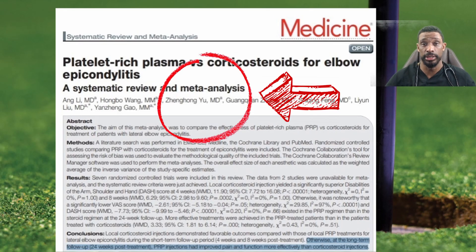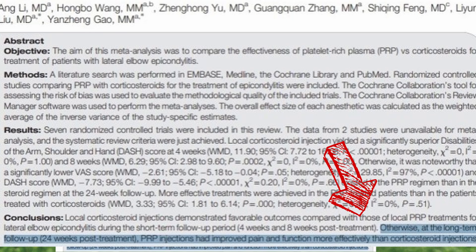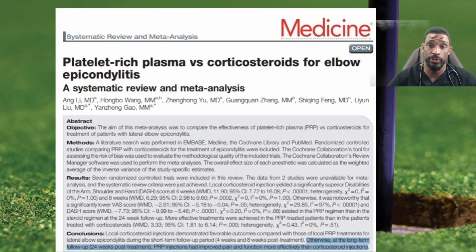One study did a meta-analysis — a pooling of multiple research papers — assessing platelet-rich plasma versus corticosteroids for elbow epicondylitis. Corticosteroids are commonly known as cortisone, with doctors more likely using Kenalog, dexamethasone, or depo-medrol. Platelet-rich plasma uses your own blood, specifically extracting platelets, and re-injecting them into the elbow to improve healing in muscles and tendons. This meta-analysis found that at long-term follow-up after 24 weeks, PRP injections improved pain and function much more effectively than corticosteroids alone.